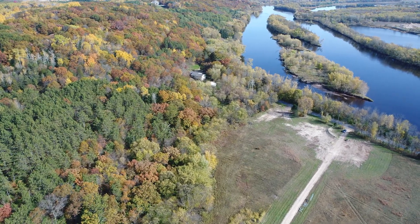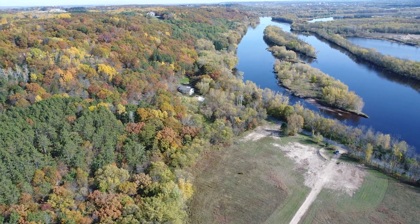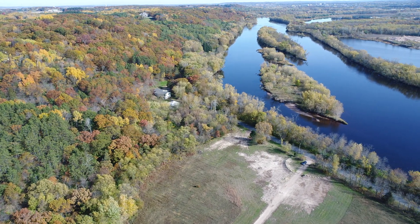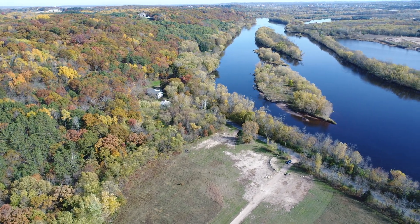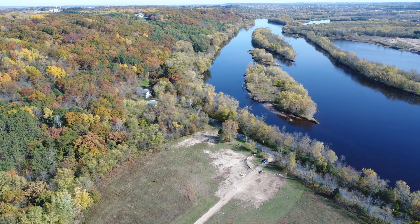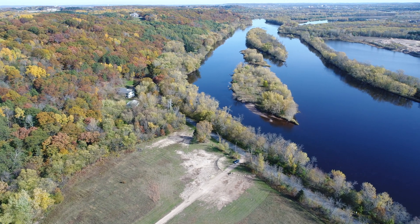Especially with the changing seasons, there's something new all the time — whether you're going into spring and everything's greening up, or you're in summer when everything's green, fall when things are changing colors, or winter with just a nice pure white snow out there. There's always something to see.